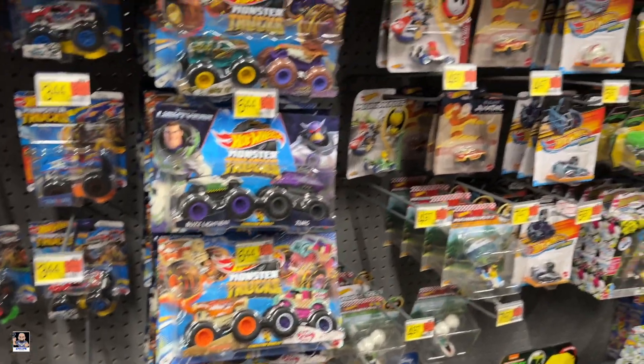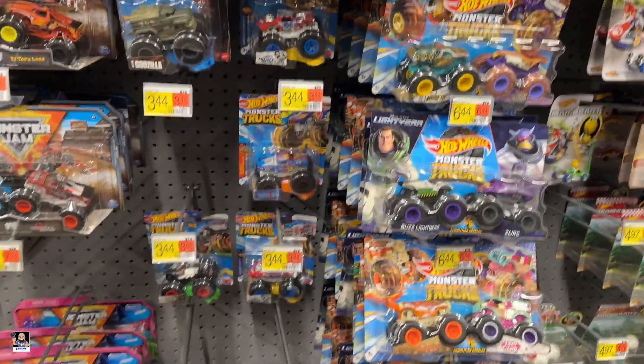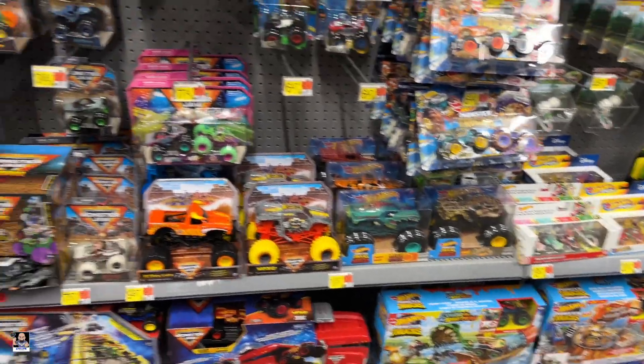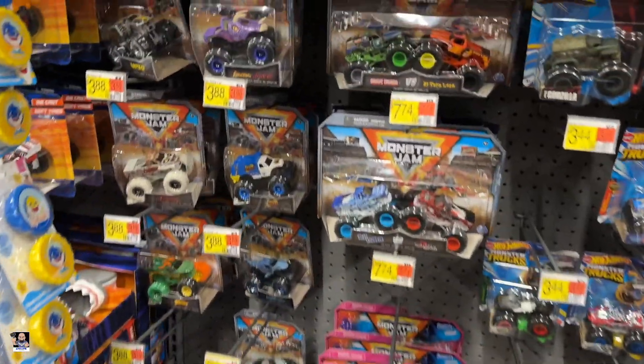Not too bad, not too bad. Well, I think that's going to do it for Walmart. I will see you at the next stop.